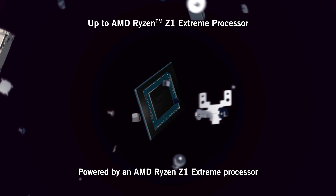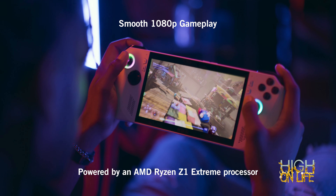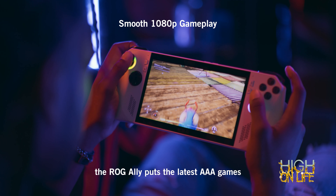Powered by an AMD Ryzen Z1 Extreme processor, the ROG Ally puts the latest AAA games in the palm of your hand. A full HD 120Hz display with 500 nits of peak brightness lets beautiful graphics take center stage, even outdoors.